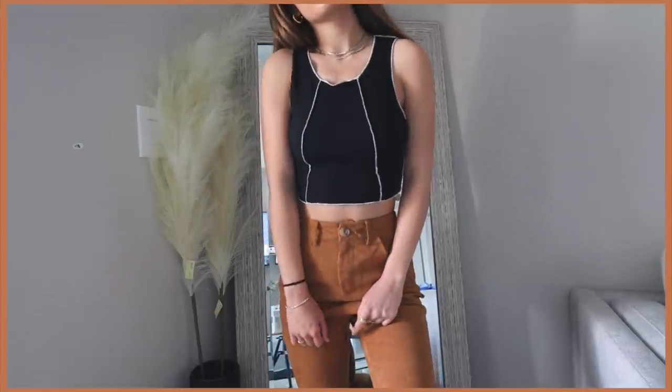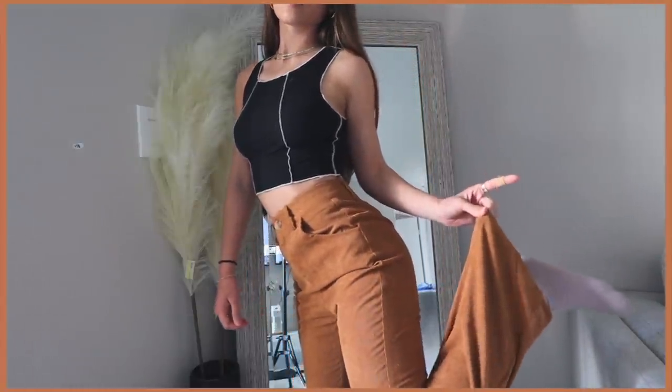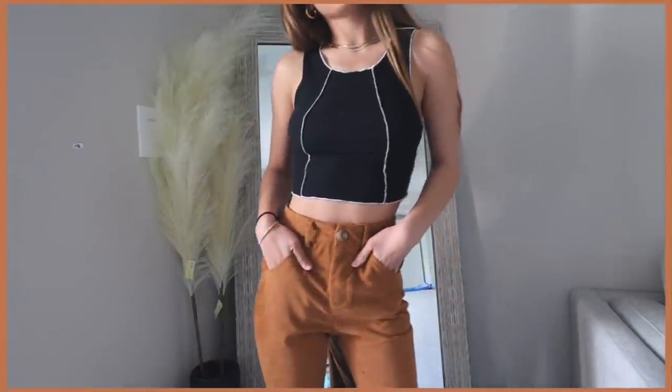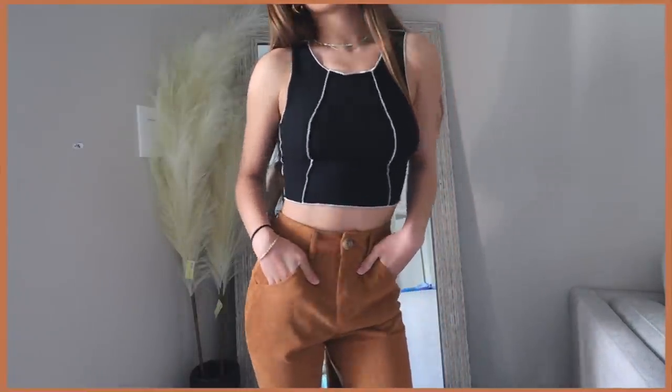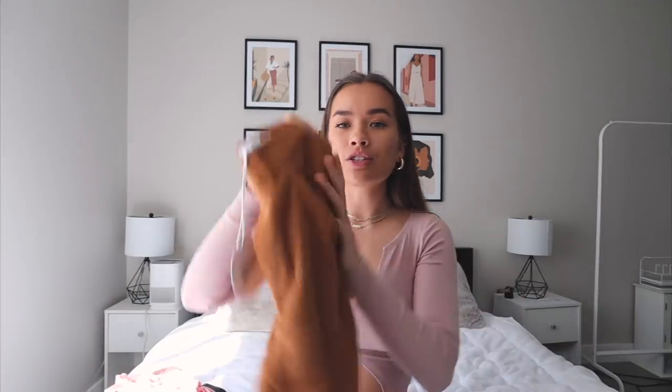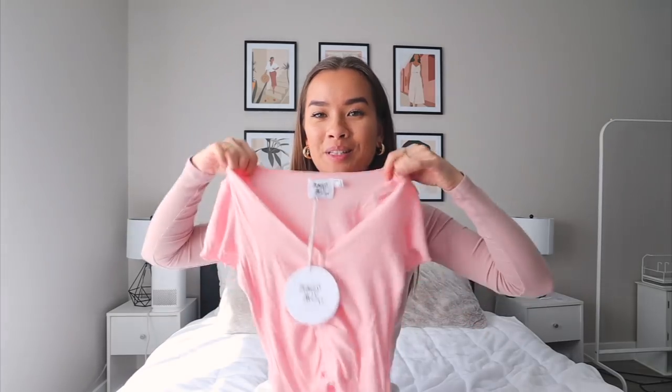My family's gonna make fun of me again for the bell-bottom pants, but they are so cute. I love the color, I love the material — they're so soft and they fit me very well. I'm excited to wear these with some staple black and white tops; I think it'll just be so cute.